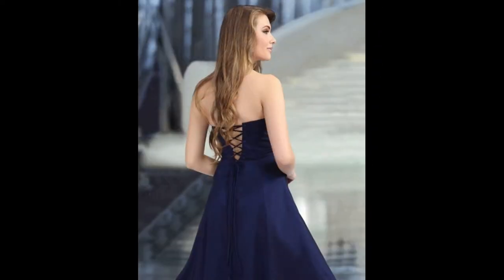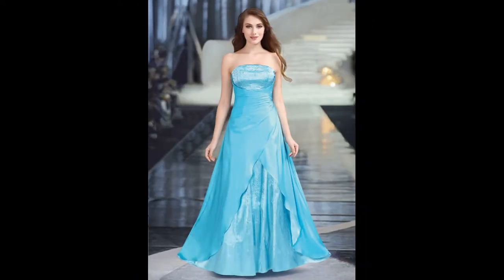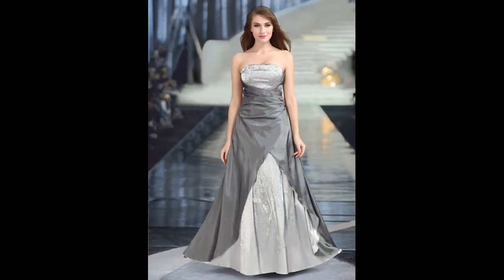The dress can be worn with or without straps. In the back, the dress has a zipper and lacing with a hoop skirt under the dress. You can adjust the hoop ring to fit the length of the dress. The dress is suitable to wear a hoop skirt under it because of the wider shape cuts. This amazing dress is available in various colors and sizes.